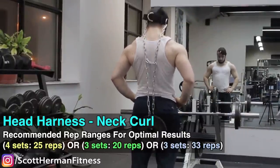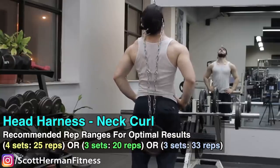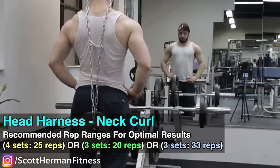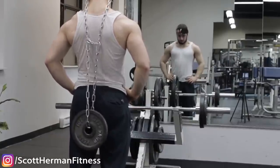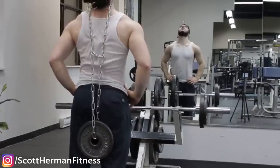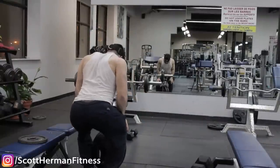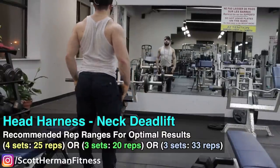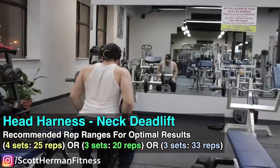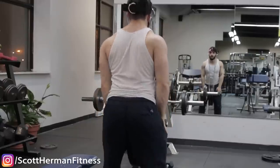The second lift with the harness is the neck curl — place the chain behind your body rather than in front. Every time you lengthen your head backward it pulls on the sternocleidomastoid, giving a deep weighted stretch. This is more of a negative-specific exercise than a pure flexion exercise. For even more overload, try the neck deadlift: load up plates on the harness, stand up, and isometrically contract your neck — this teaches you to handle heavier weights on neck extensions.